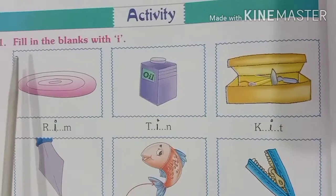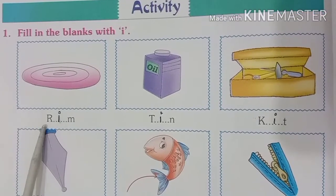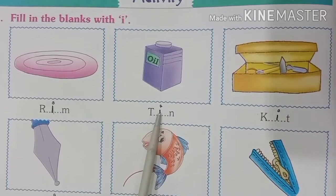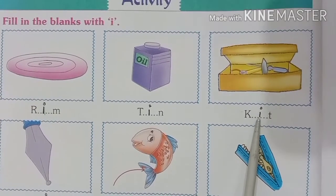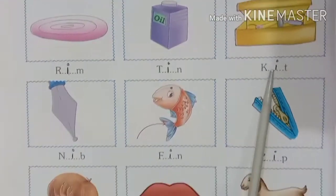Activity: fill in the blanks with I. First picture is of rim — R-I-M, rim. Then T and N are given; we have to fill I here to make the word tin — T-I-N, tin. Similarly, filling I gives us the word kit — K-I-T, kit.